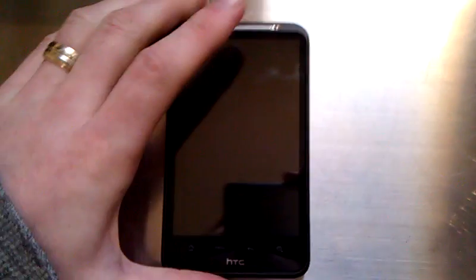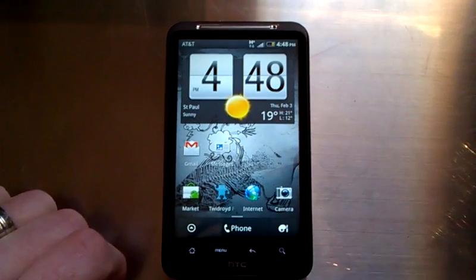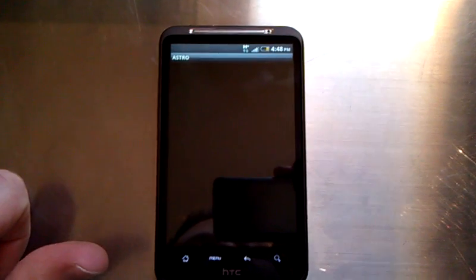Hey guys, this is Nick again from HTC Source. We're going to give you a quick video demonstration of side loading an application on the Inspire 4G. Typically AT&T locks down their phone so that only market applications can be installed, but we're going to show you that that's no longer the case.